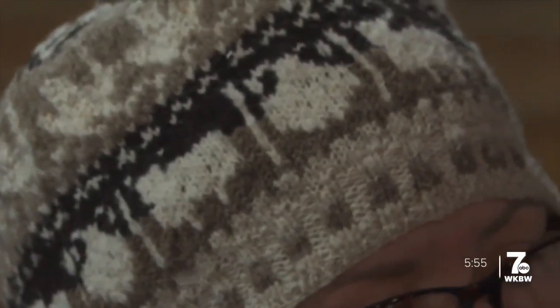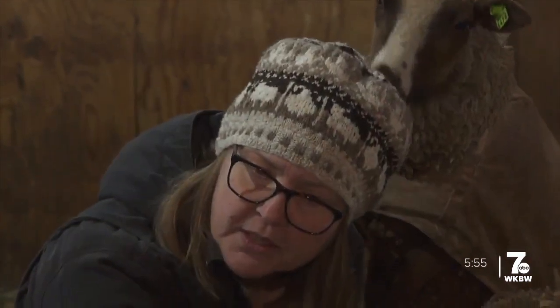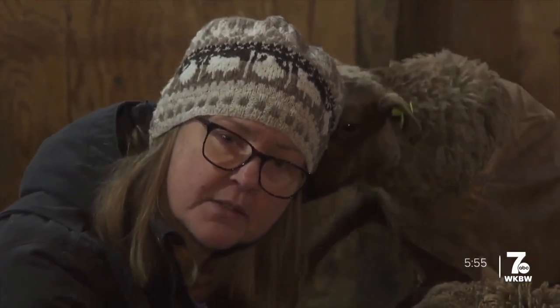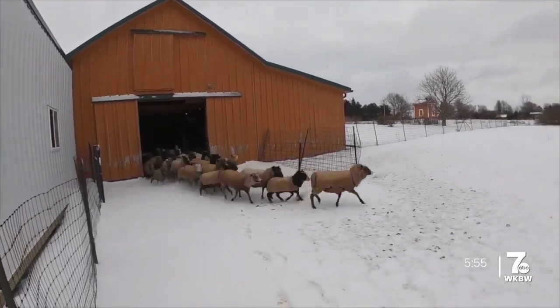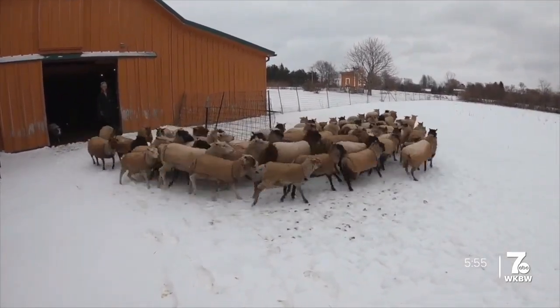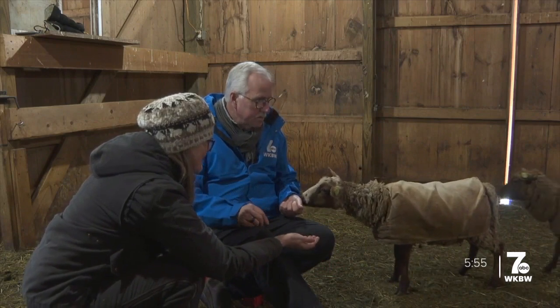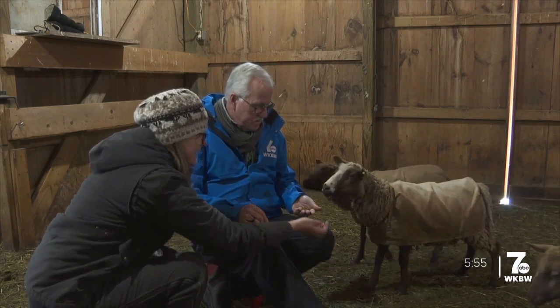The cap she's wearing features all the different colors of wool produced here. They cater to a small niche of spinners that like natural colors. And FYI, sheep love the cold weather — and winter is a great time of year to pick up a new hobby, like spinning or knitting or making new friends. Mike Randall, 7 News, Middleport.